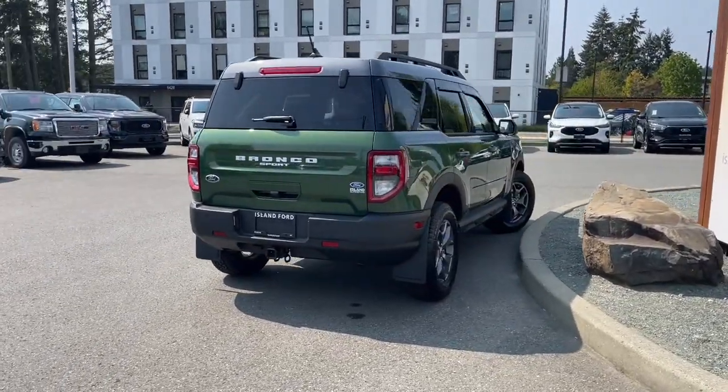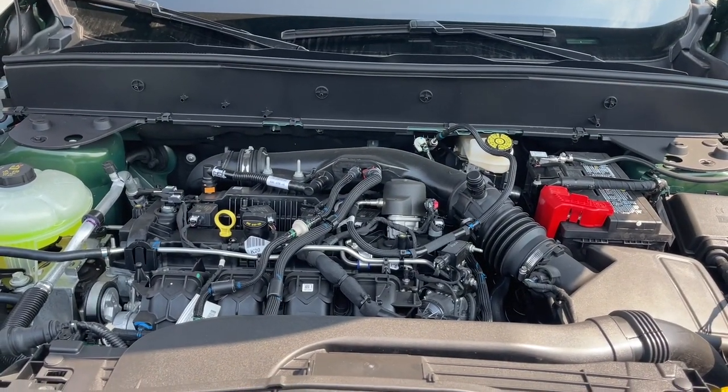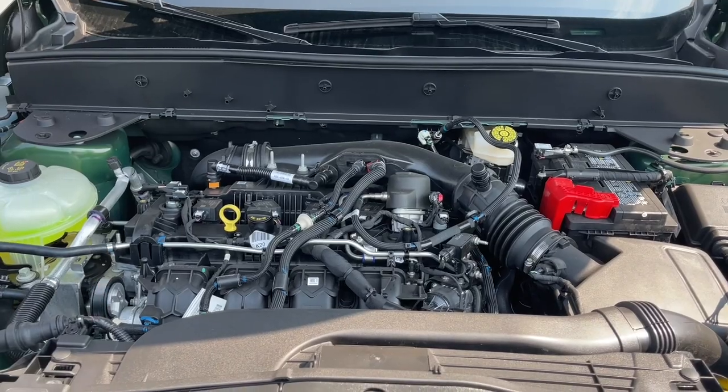Stay tuned — we're going to have a look under the hood and inside. It has a two-liter EcoBoost engine paired with an automatic transmission and it's a four-by-four. Let's have a look inside.